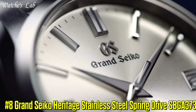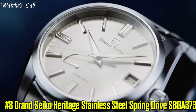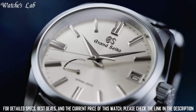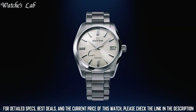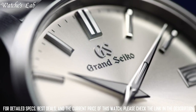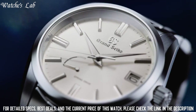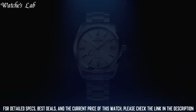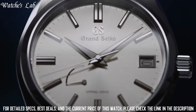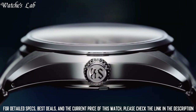Number 8: Grand Seiko Heritage Stainless Steel Spring Drive SBGA373. It has a Japanese automatic movement and 9R65 caliber. Stainless steel case of round shape. Case dimensions are 40mm in diameter and 12.5mm in thickness. The dial of this Grand Seiko watch is beige, display type analog.